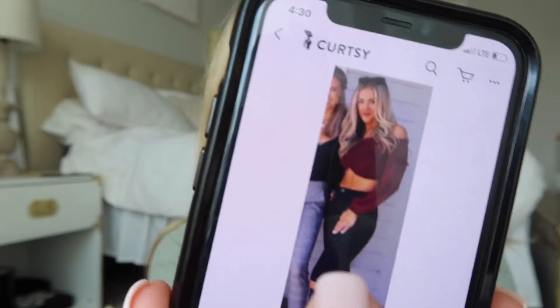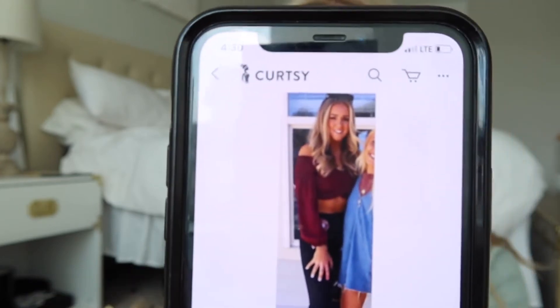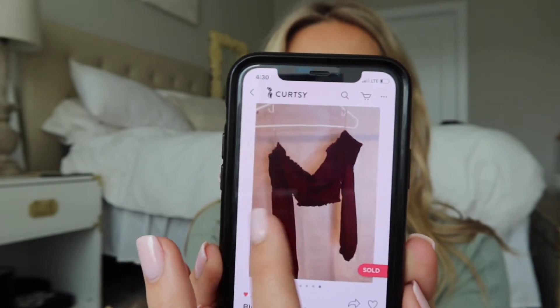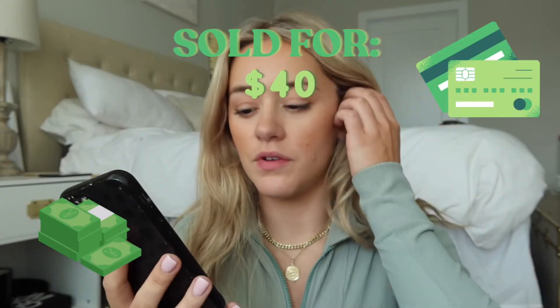Another game day top — this one was a really cute off-the-shoulder crop top. The first picture was me wearing it and then another picture of it hanging up with good lighting. I like to have some variety in photos, and posting an Instagram-style photo will definitely help sell items quickly. The description said 'adorable game day or concert crop top, looks confusing on the hanger but when you put it on it's adorable and super stretchy, worn twice.' I sold this one for $40.